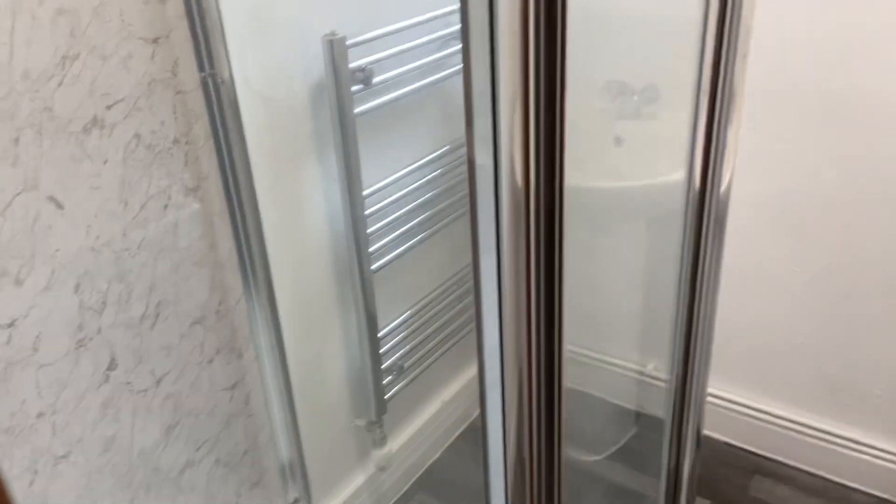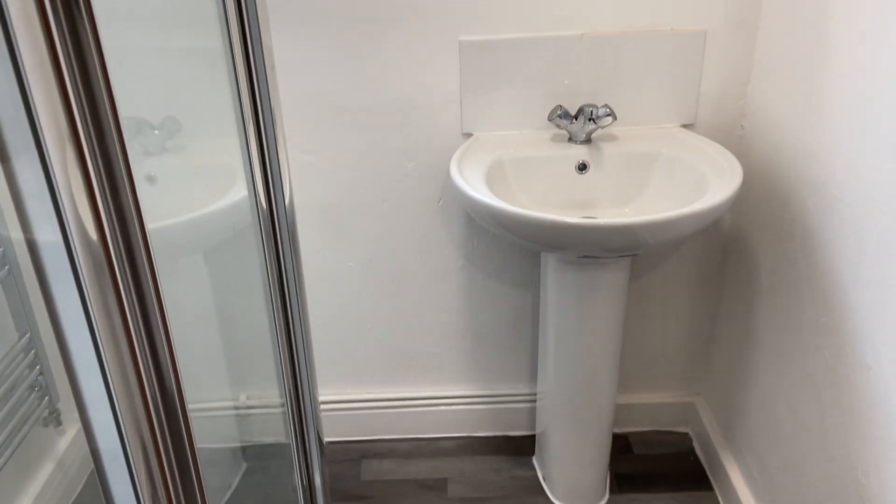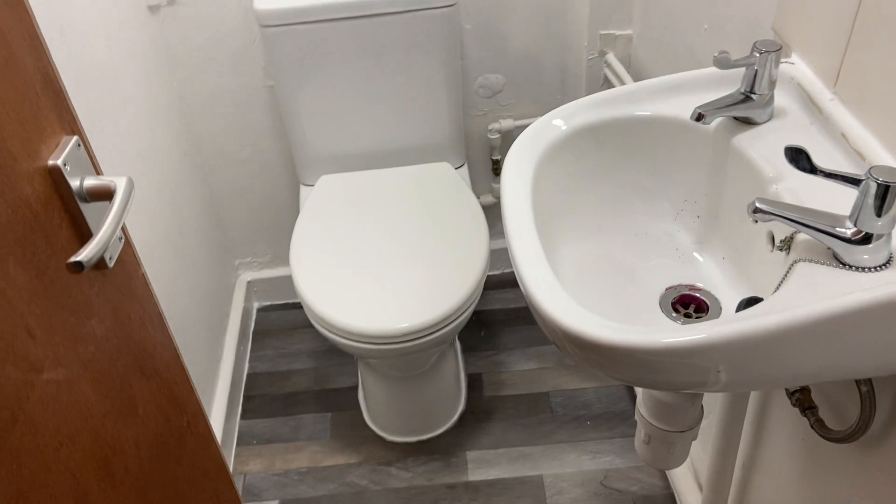Moving on to the shower room which is all good and done. The bathroom and the light all cleaned. Floors all spotless.